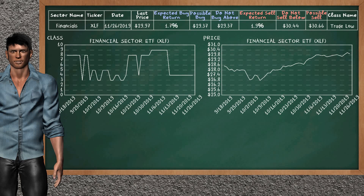Financial sector ETF belongs to the trade low class. Today, our analysis does not list it as an opportunity to buy or sell.